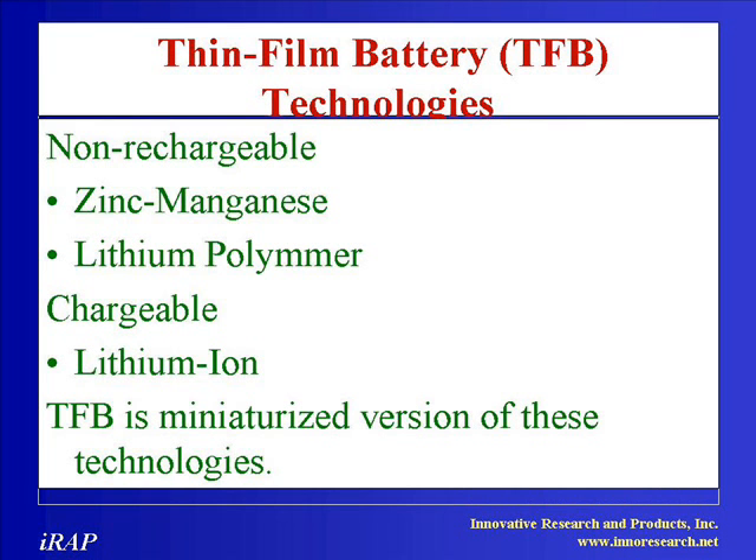Flexible Thin Film Batteries are ideally suited for a variety of applications where small power sources are needed. They can be manufactured in a variety of shapes and sizes as required by the customer. By using the available space within a device, the battery can provide the required power while occupying otherwise wasted space and adding negligible mass.